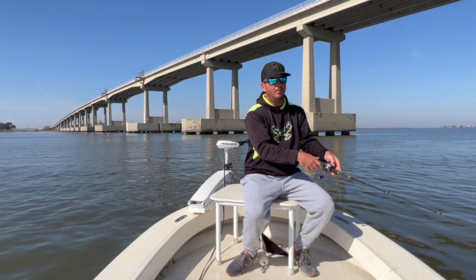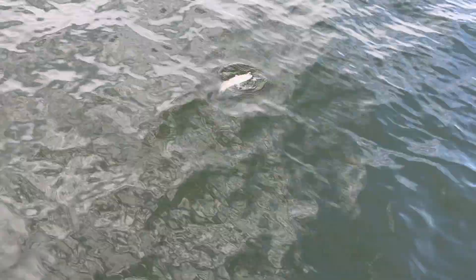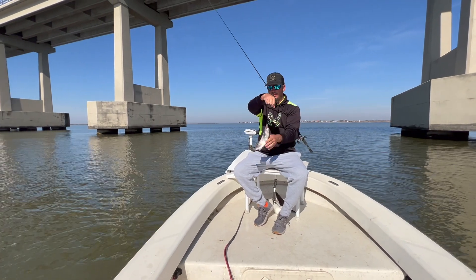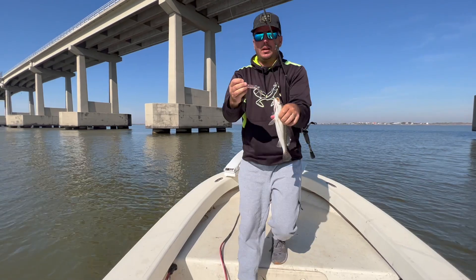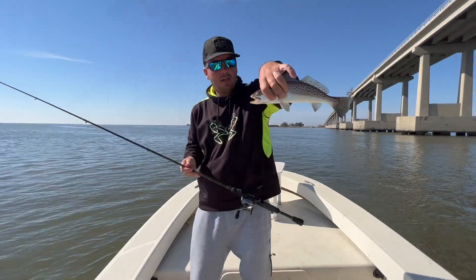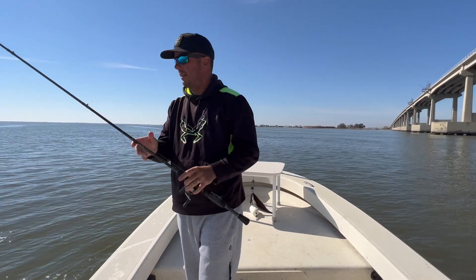There we go — a little speck. Not the biggest in the world, but he'll stretch. Let me put him on the tape. He's actually just a hair short — I mean a hair, eighth of an inch.